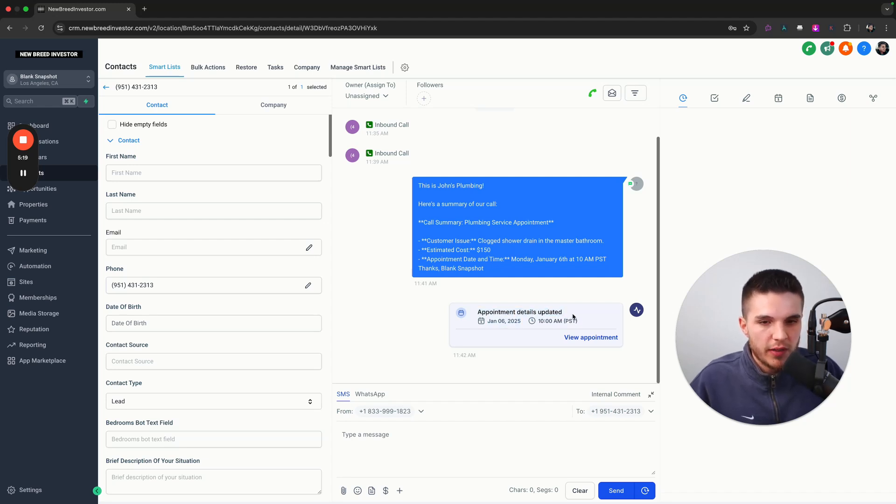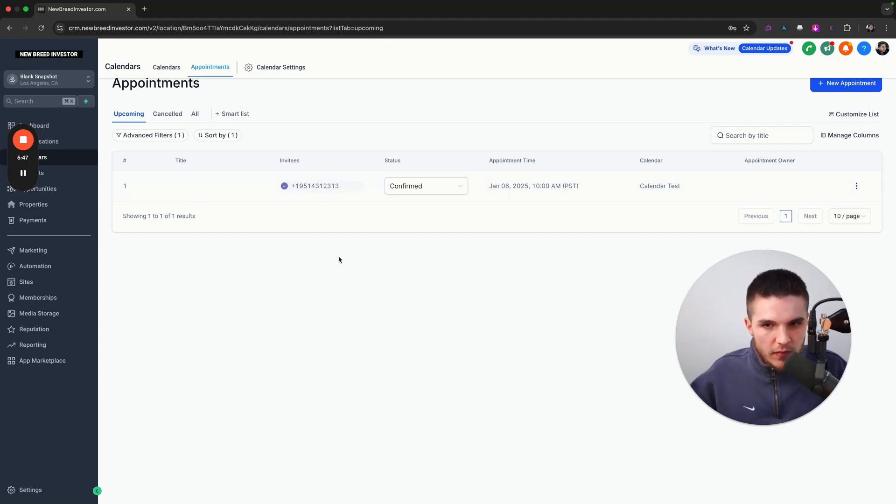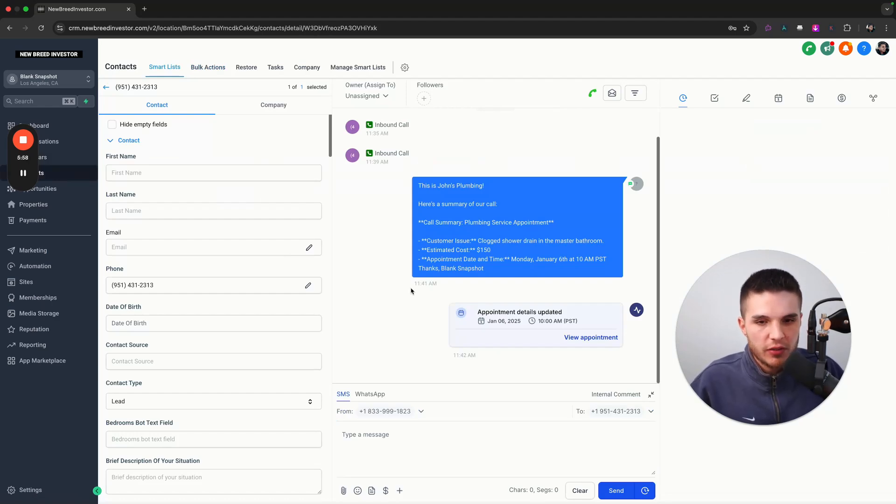The second thing is this actually booked a real appointment on an actual calendar. If we go to the calendar section and appointments, we'll see an appointment with this particular lead. You can add different questions to collect the caller's name, email, and all that stuff. So the two simple functions are: somebody calls in, they get an answer from the AI system 24/7, 365; once the call is completed, they get a text summary; and if they decided to book, they're on an actual calendar with appointment reminder automations.